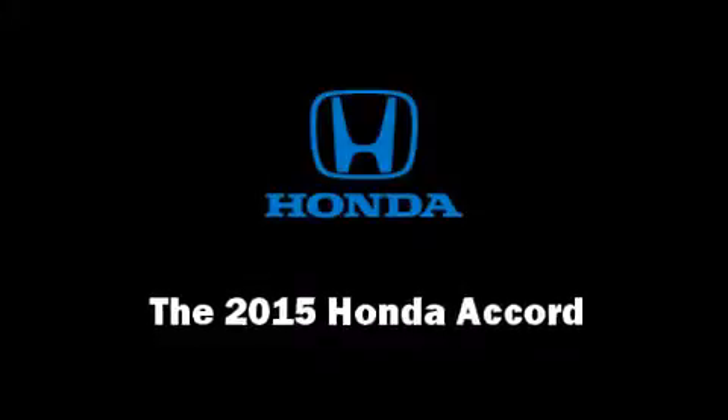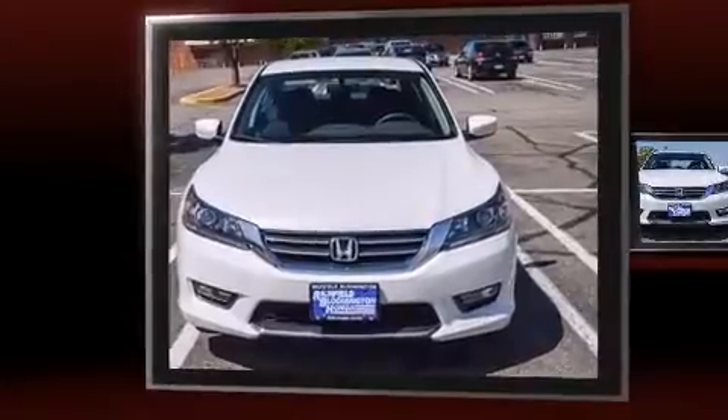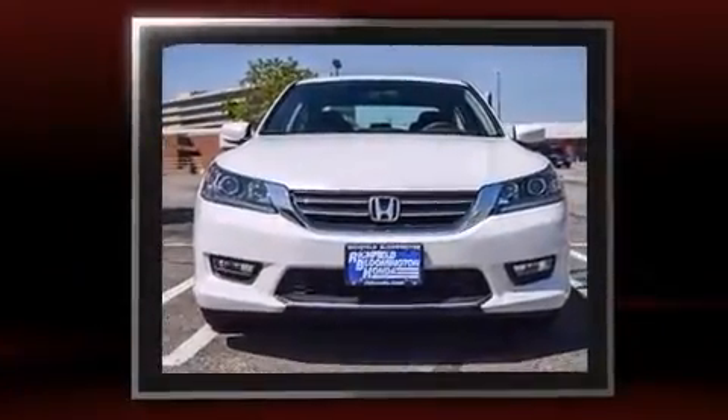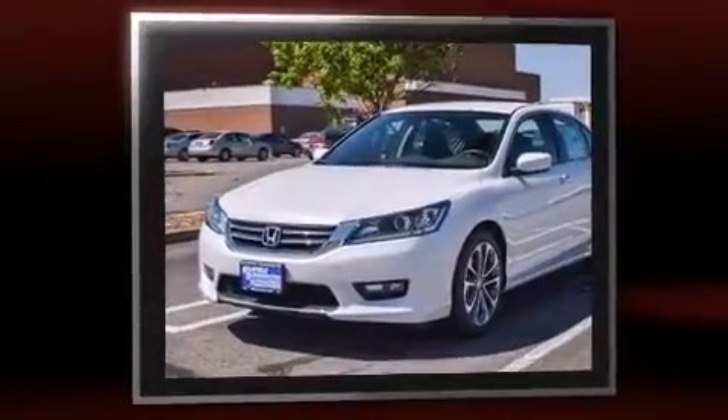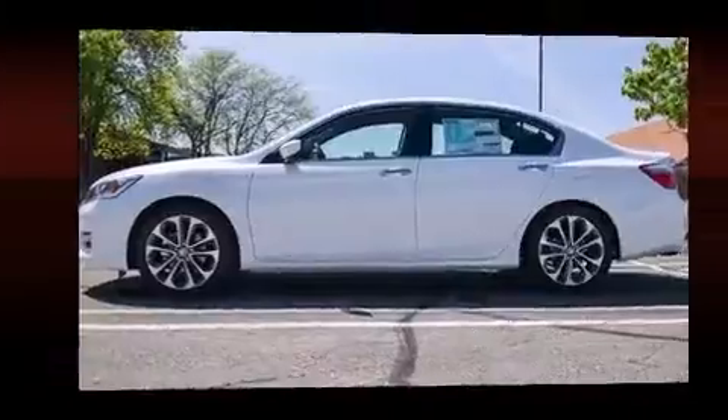Outstanding design defines the 2015 Honda Accord. This four-door, five-passenger sedan is ready to drive off the showroom floor. It features a continuously variable transmission, front-wheel drive, and a 2.4-liter four-cylinder engine.